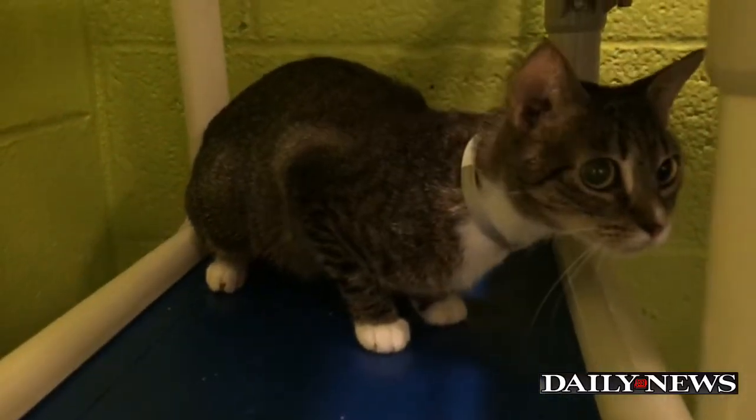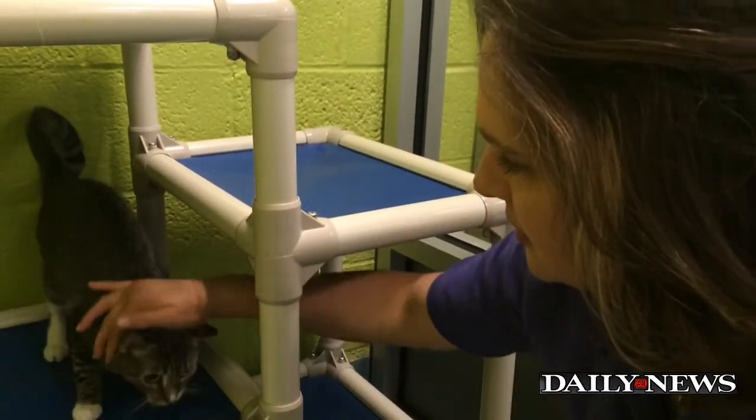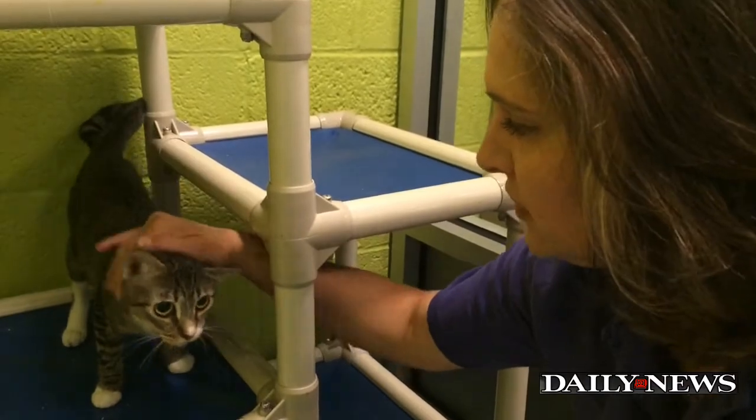She came in to us with a pyometra, which is an infection in the uterus, and we performed surgery on her right away to remove that infection.